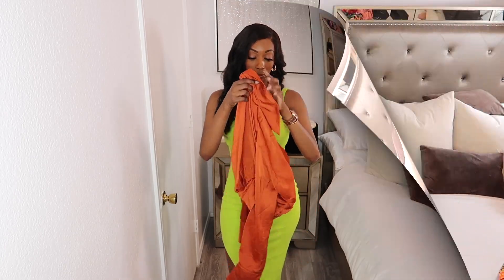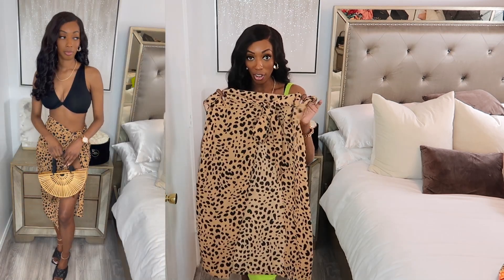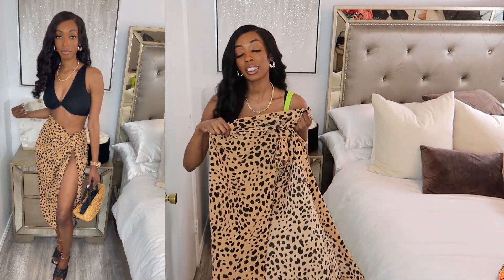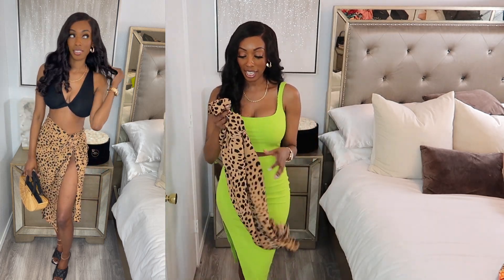Our next piece from Lulu's is going to be this wrap skirt right here. This is probably one of my favorite items out of the whole haul. I love this skirt — it's going to be perfect for vacations, perfect for brunch, and even as a swimsuit cover-up. I love the print because I am a cheetah print girl. I do love leopard print and cheetah print, so yes, I love this skirt.